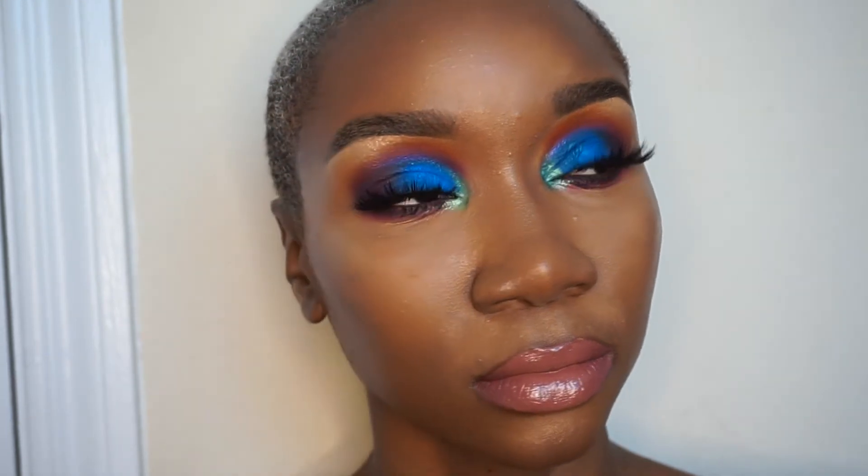So there you go! I hope you guys enjoyed this foundation routine with powder. As I said earlier, I don't normally use powder, but I'm going to go back to using just my regular foundation routine without it. I hope you guys enjoy — come back, I have some more goodies for you soon. See you later, bye!